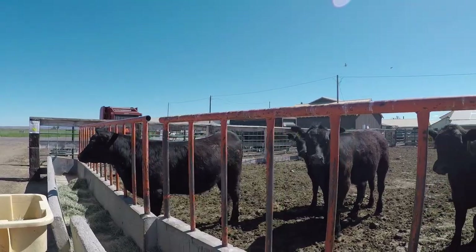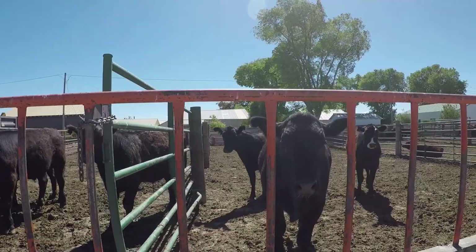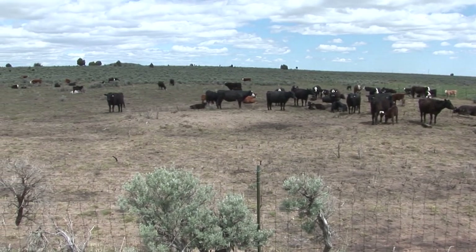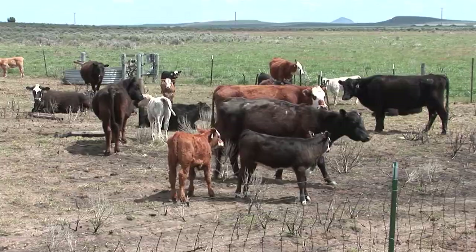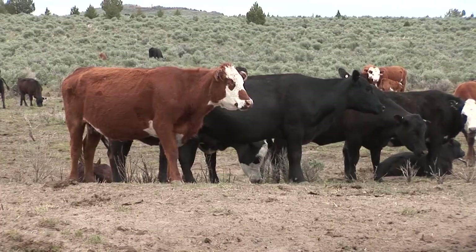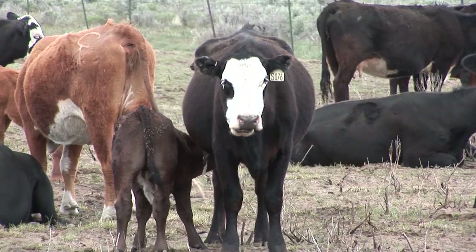The cattle that we have at the Eastern Oregon Ag Research Center all trace back to 196 head of Hereford cows that were purchased in 1936 and 1938. Since that time, we have purchased no females and brought them into our herd. We have improved genetics through the use of bull selection and artificial insemination, but we haven't purchased any females. Everything on this operation can be traced back to those original 196 cows.